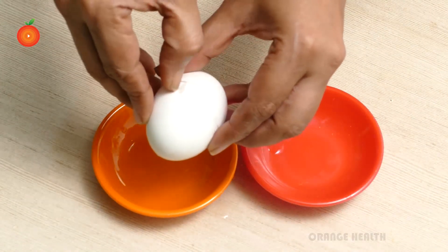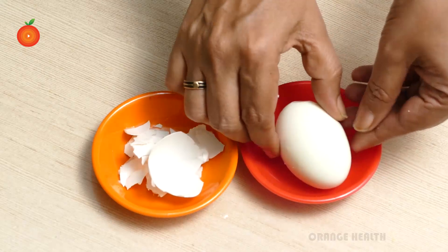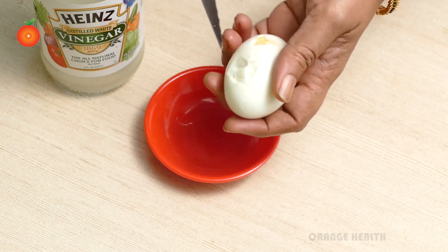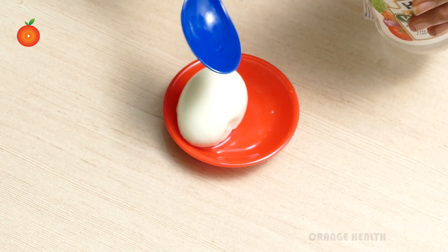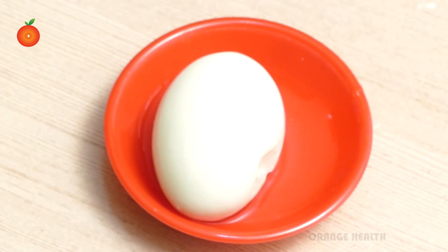Peel the egg, then make holes in it with the help of a knife. Take vinegar and pour it over the egg. Keep the egg aside overnight. In the morning, eat the egg while drinking a glass of water. This is the best way to get the full health benefits of boiled egg, and this recipe easily and effectively regulates blood sugar levels.